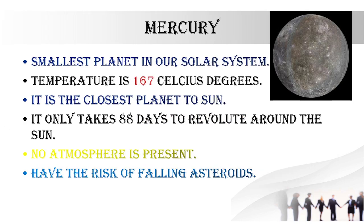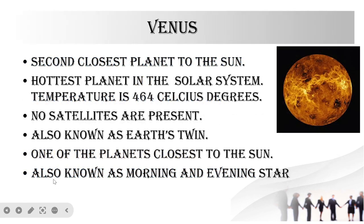The smallest planet — first we are going to learn about the first planet, also known as Mercury. The temperature is 167 degrees Celsius. It is the closest planet to the sun and takes only 88 days to revolve around the sun. This fact is not given in the exam paper but remember it for extra knowledge. No atmosphere is present and there is a risk of asteroids and meteoroids.